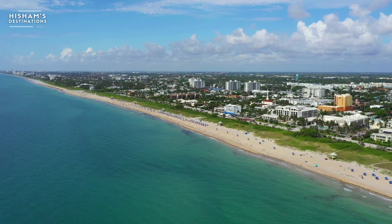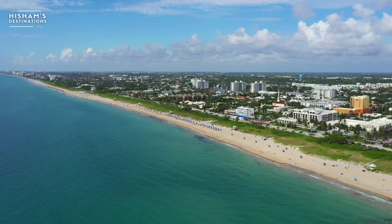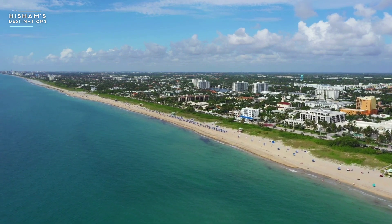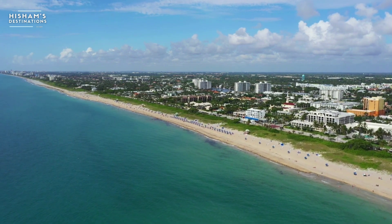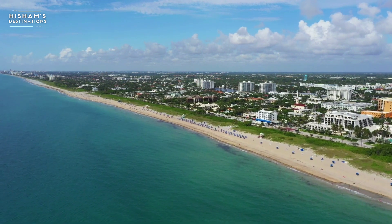How to get to Florida by plane. Orlando International Airport is your best choice for Disney World and the other attractions in Central Florida. Located south of downtown Orlando, this airport offers tons of car rentals and free shuttles to Disney and Universal for visitors.